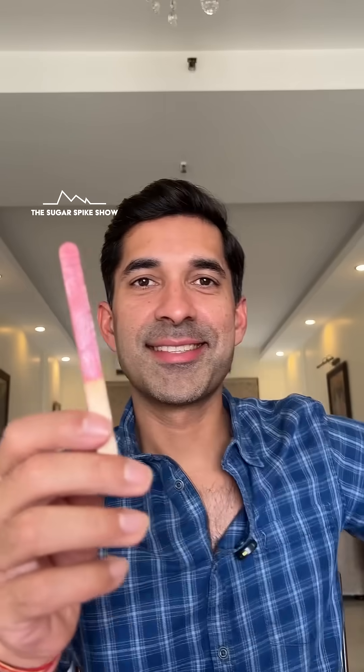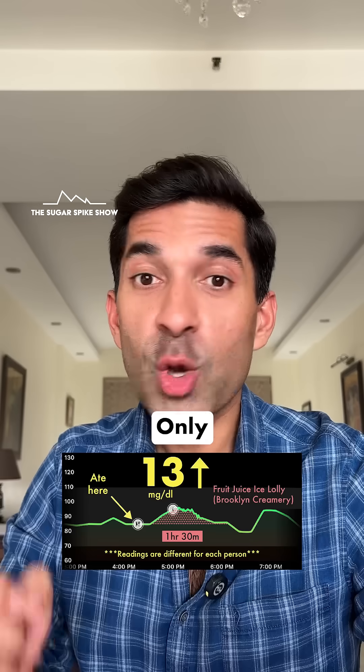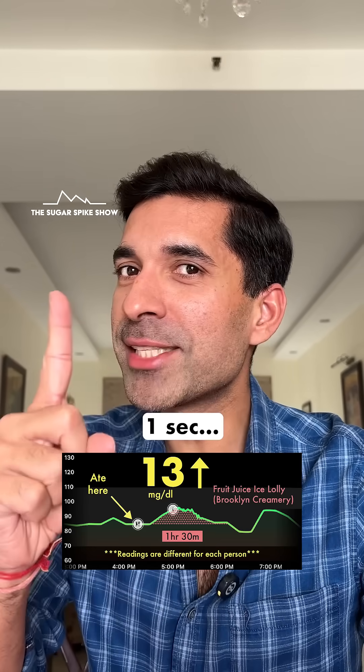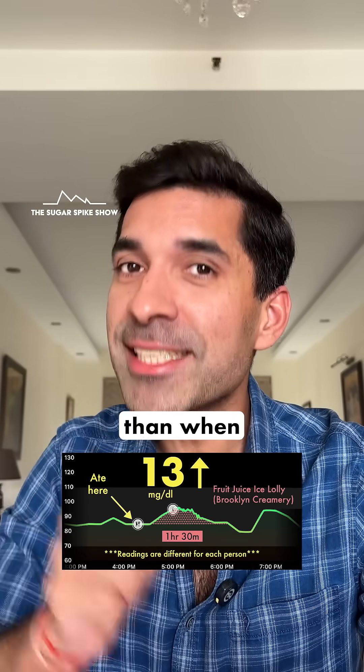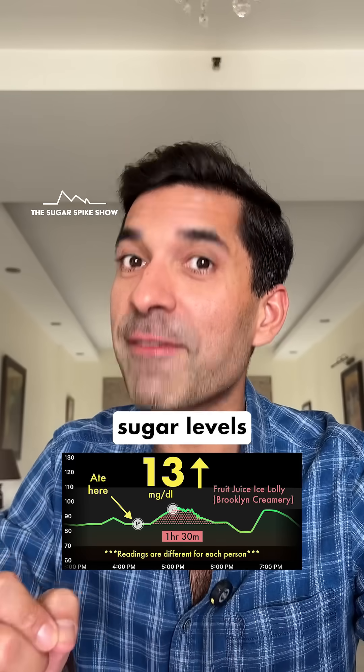It's good. Let's see what my glucose monitor says — only a 13 mg increase. This is in fact a little less than when I had the regular Mother Dairy orange bar, because that increased my blood sugar levels by 16 mg.